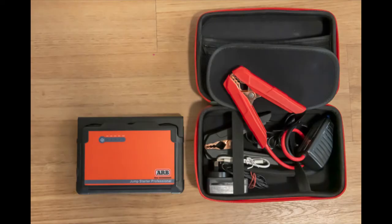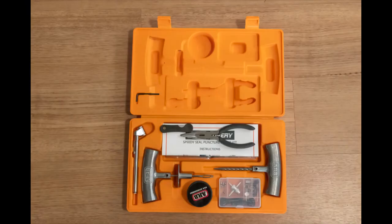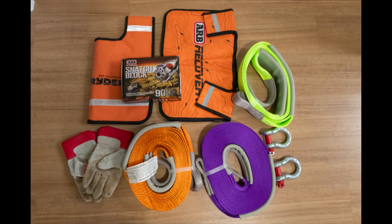Also included are the ARB Jump Starter Professional Charge Kit, an ARB tire repair kit, and an ARB premium recovery kit.